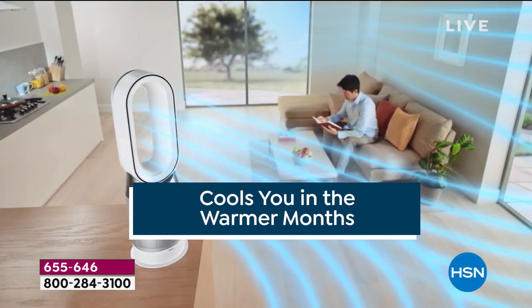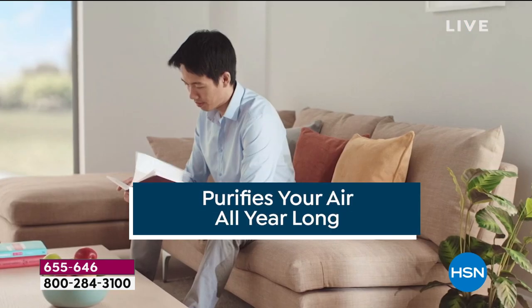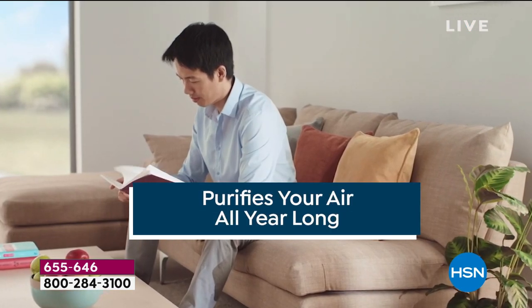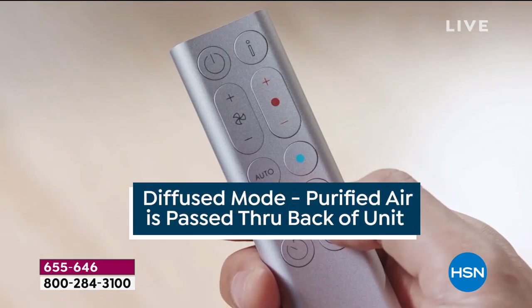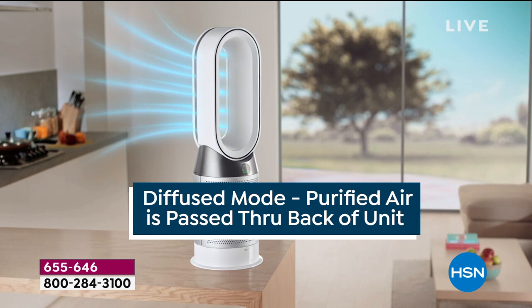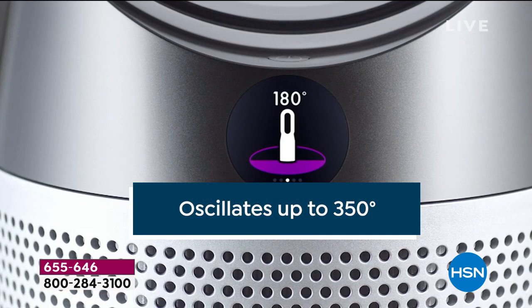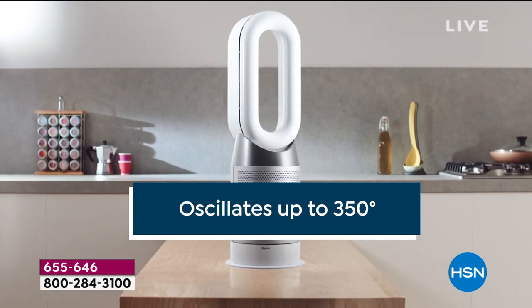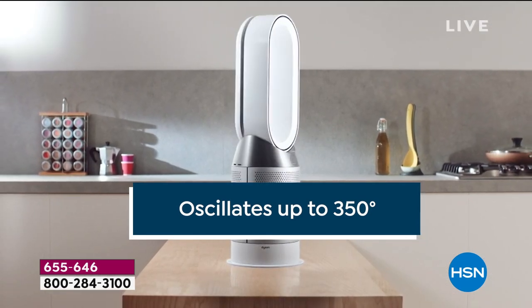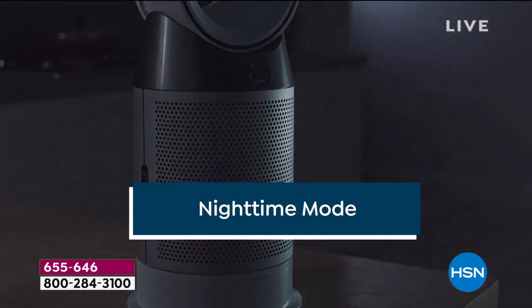This is a true three-in-one: it heats you in the winter, cools you in the summer, and it's air-purifying all year long — so you're going to use this 365 days a year. If you don't want that cold blast of air, you can choose diffused mode that sends it out the back of the unit. It oscillates up to 350 degrees so you get the whole room clean.